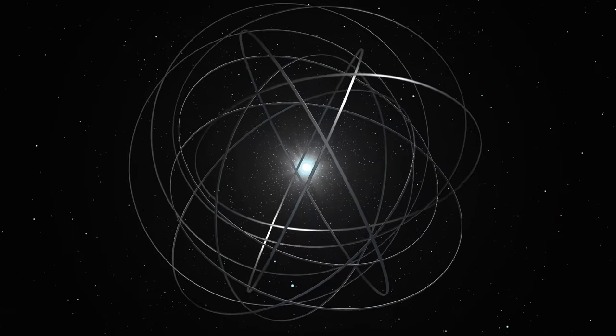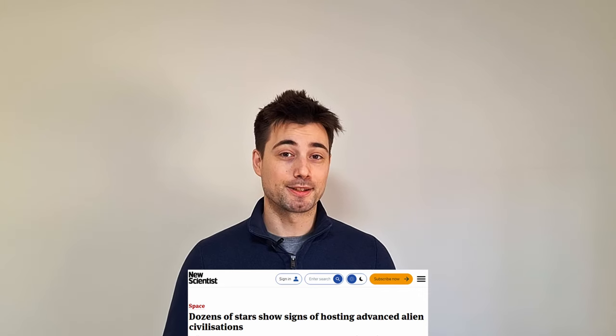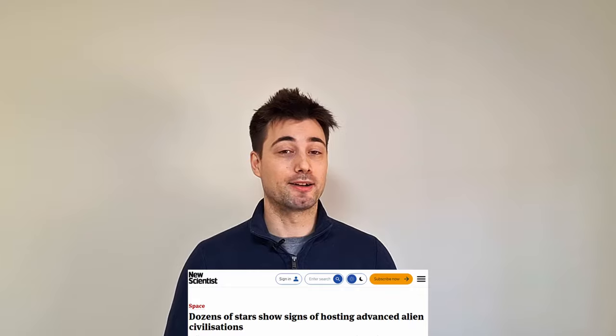These massive space megastructures were theorised in 1960 and were proposed as something that we could potentially detect as evidence of alien life. In the past few weeks there have been articles floating around saying that we may have found evidence of them in our galaxy. In this video I'm going to explain what a Dyson Sphere is and break down what's really happening here.